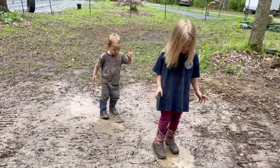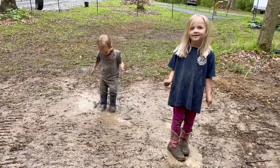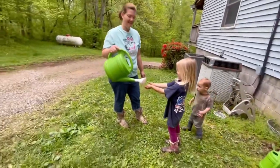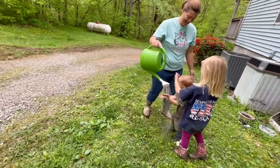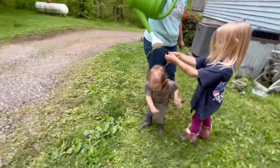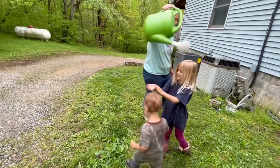It's a rainy, muddy day here and the kids are loving it — Phil thinks he's going to take a bath in the mud.